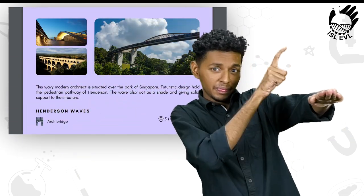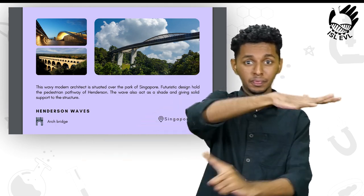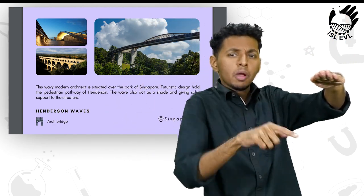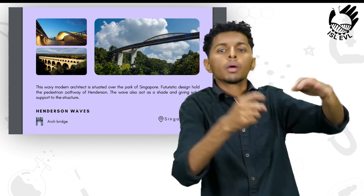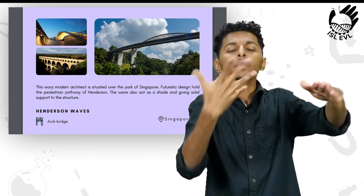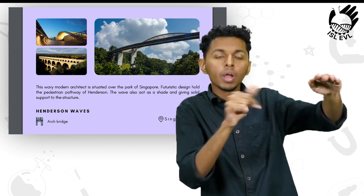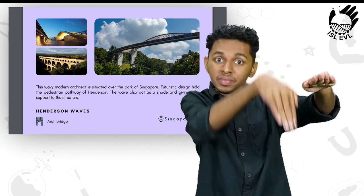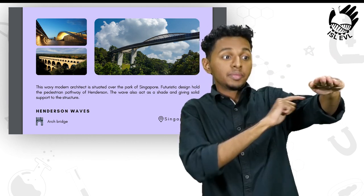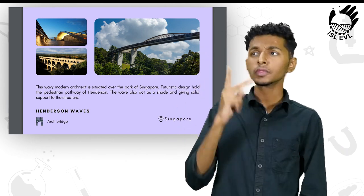Next on the list, this wavy modern architecture is situated over the park of Singapore. The futuristic design holds the pedestrian pathway of Henderson. The wave also acts as a shade and gives solid support to the structure. Henderson Waves is an arch bridge located in Singapore.